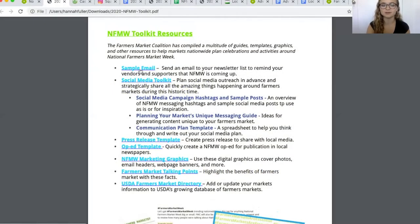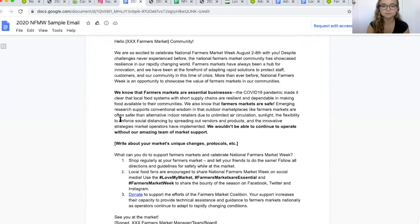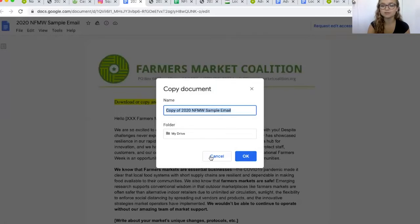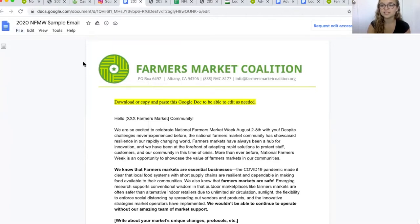Next up, we have the sample email. If you click on the sample email link, it'll open up a Google document — a sample email you can send to community members or your newsletter listserv, with specific language about National Farmers Market Week and how members of your community can support your market this year. It has general language you can use as well as space to enter unique information about your market. You can copy and paste into another document, or use File > Make a Copy to add it to your Google Drive, or File > Download as a Microsoft Word document.